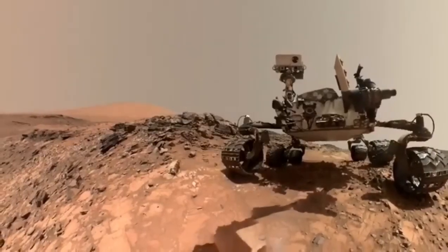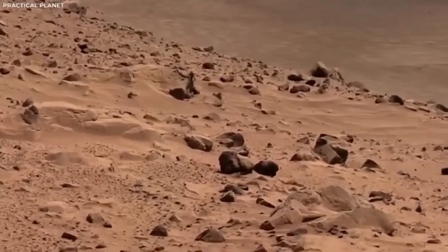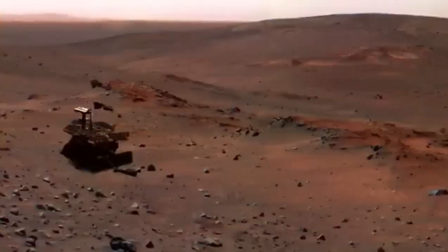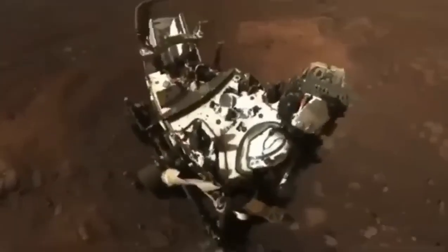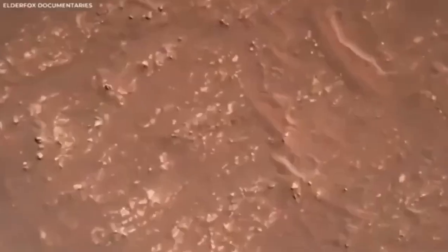Each discovery brings us closer to answering the big question: could Mars have once supported life? This mission isn't just about Mars — it's about understanding our place in the universe. As we continue exploring Mars, each discovery expands our understanding of the cosmos.